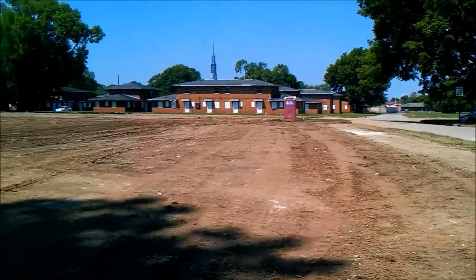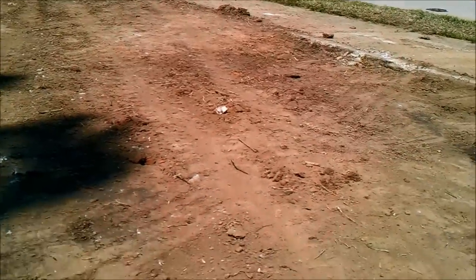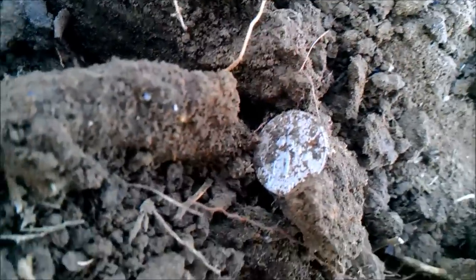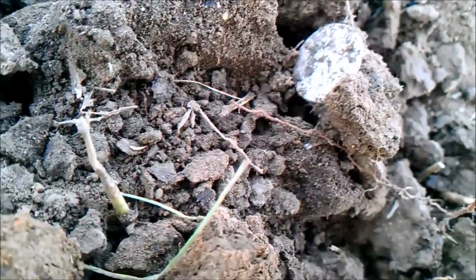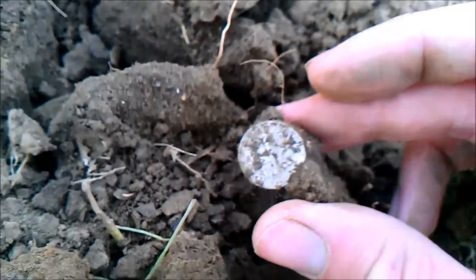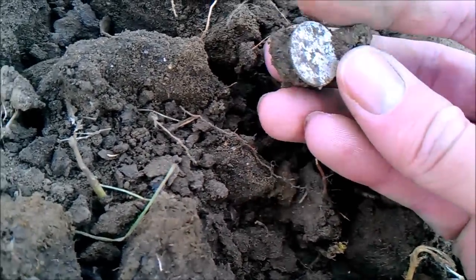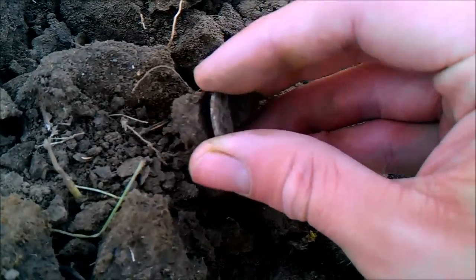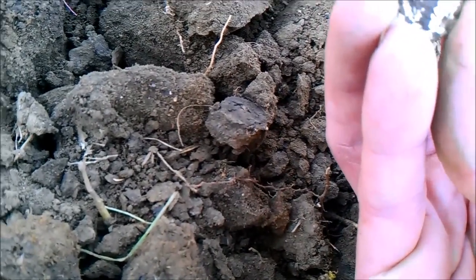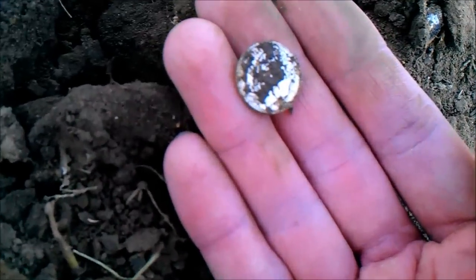I've been out here about 30 minutes now. Got another good beep on the Compadre — and looky there, silver number two! Looks like a nice Rosie, nice and shiny. I like when they're in real good shape like that. It's probably '64 — let's see, yeah, that's real shiny. I think that's a '64; only a '64 would look that good.